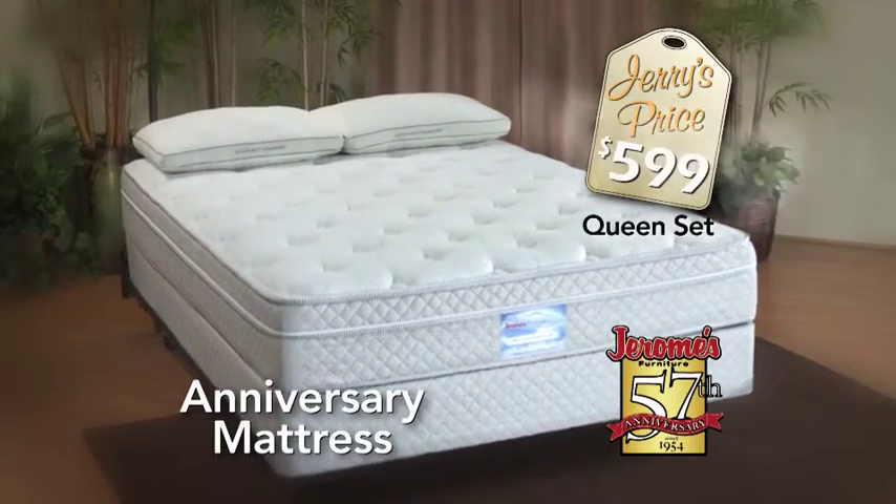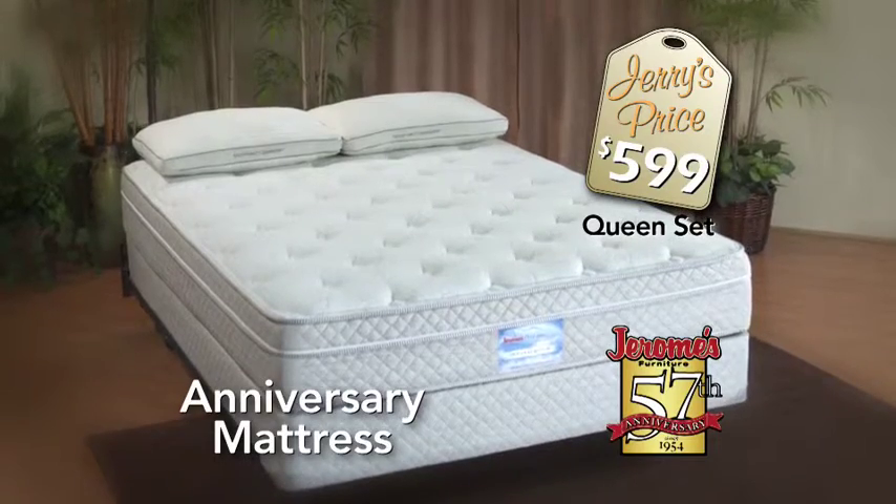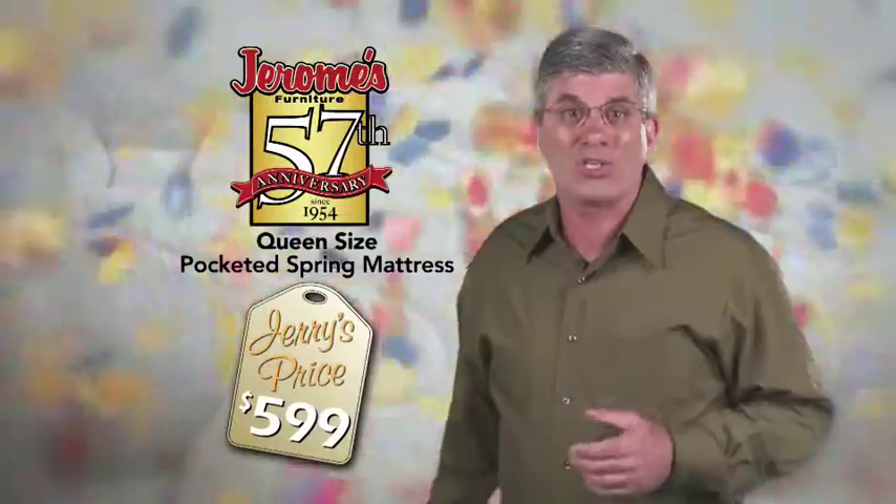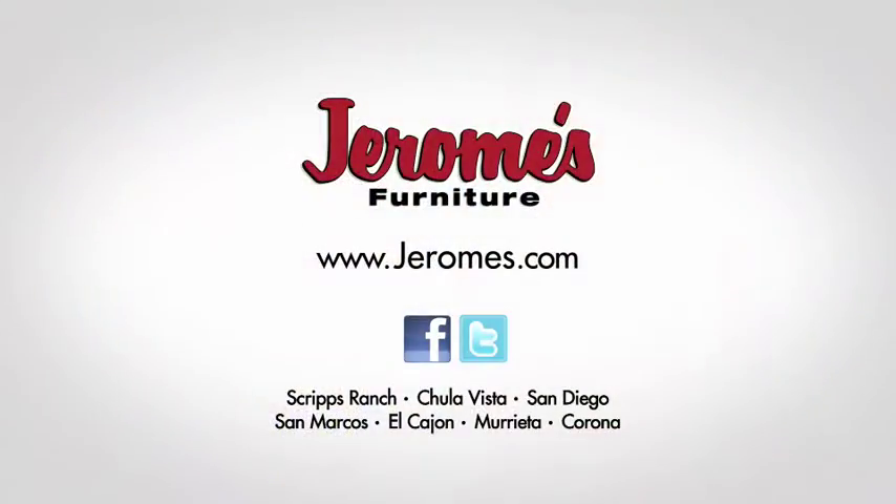And at my Jerry's price of just $5.99, it's a value you won't find anywhere else. Imagine, a queen-size pocketed spring mattress for just $5.99, only at Jerome's.